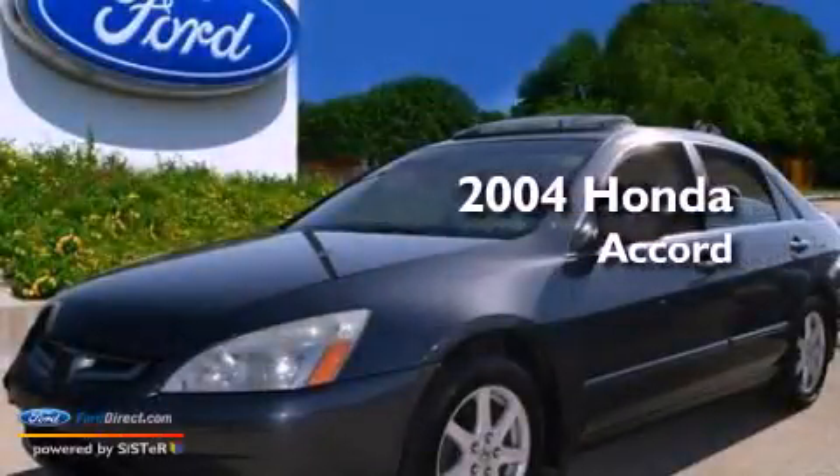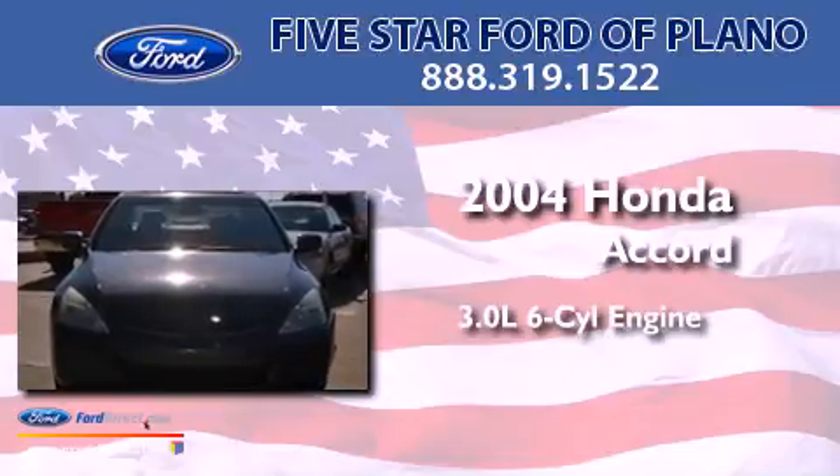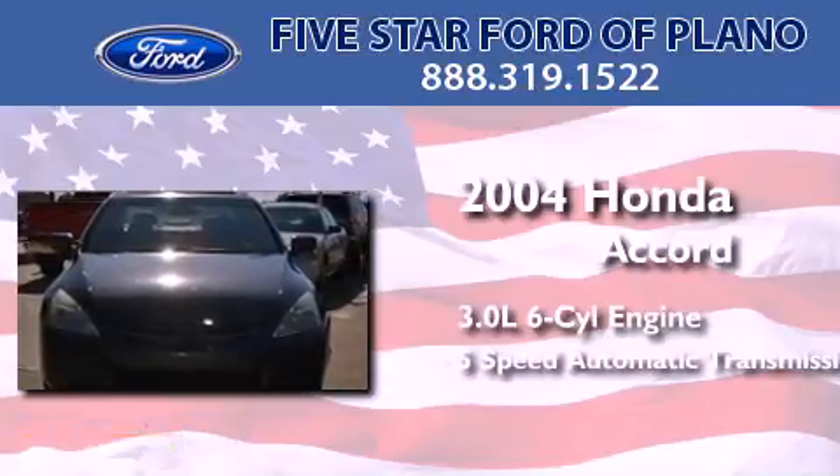This is a 2004 Honda Accord. It features a 3.0-liter six-cylinder engine and a five-speed automatic transmission.